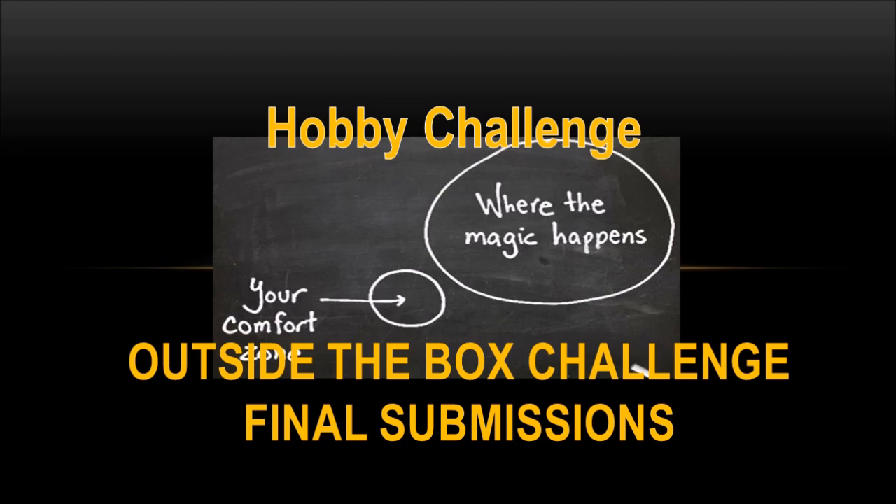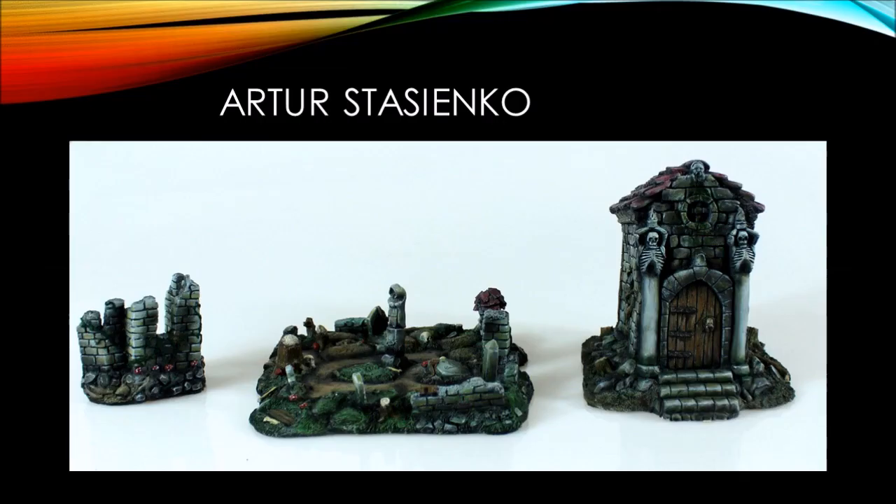Let's get looking at some of our Budgeteers entries. First up, Arter from Tabletop Miniature Solutions showed some of the painted terrain from his Kickstarter. These look really great — I love these little pieces of terrain.